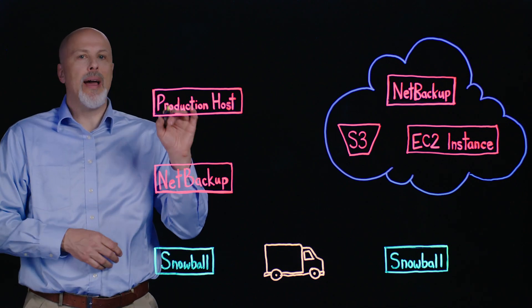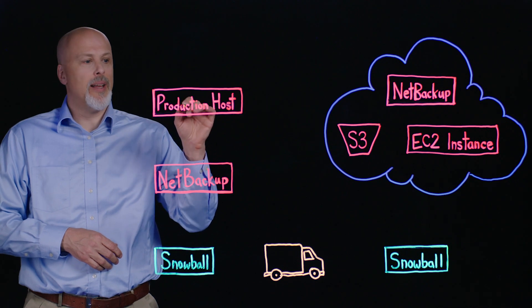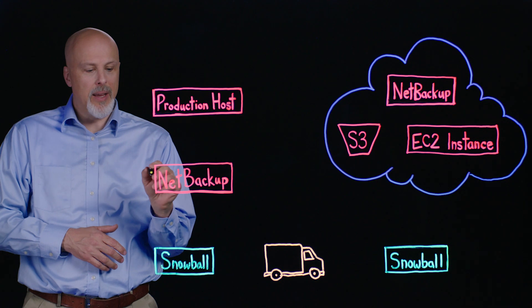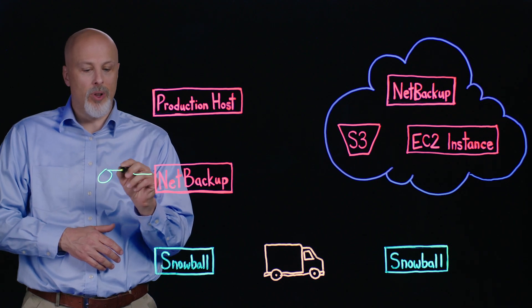Today's organizations commonly back up their production data by sending a copy to a NetBackup server where it's stored on disk, and then making another copy on tape for long-term retention.